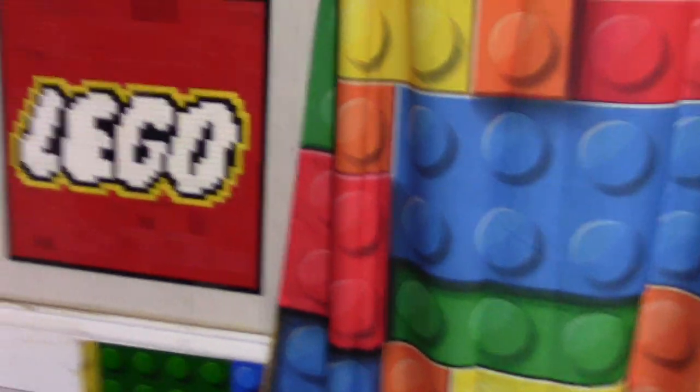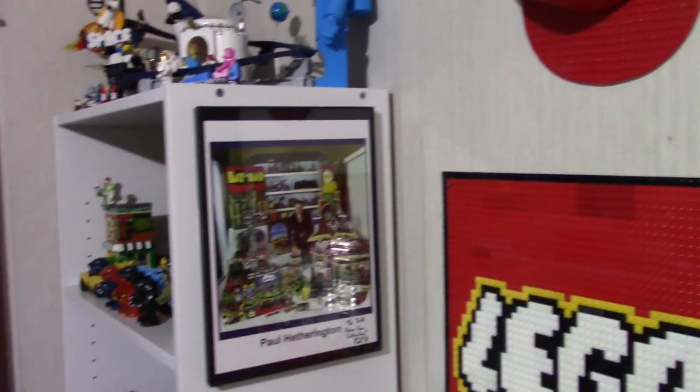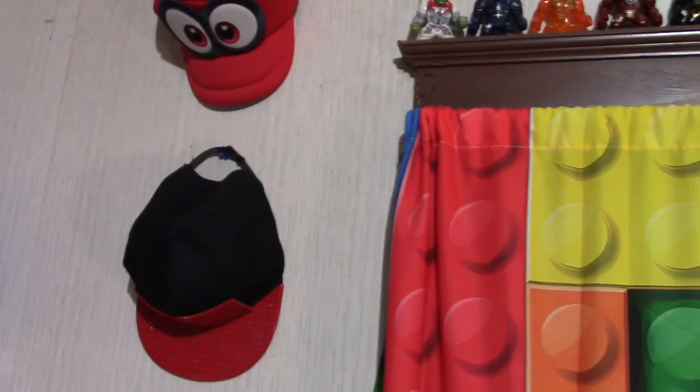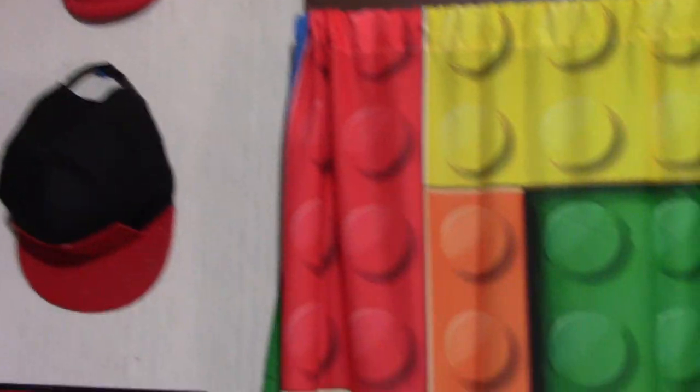So I put that Lego sign here — it was up against the wall and kind of buried. I moved that Paul Hetherington picture that was here and mounted it on the side of the shelf with some command strips. Still got the two hats there; they may move eventually. I'm thinking I might put them behind here and then put another picture there.